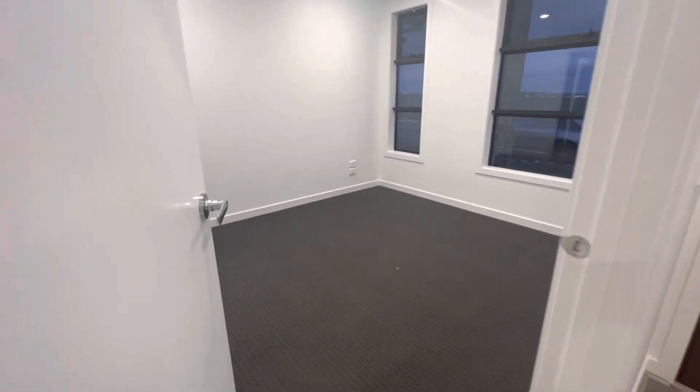Hey there guys, Melissa here from Prime Residential. We're here at 57 Tricket Drive in Trogonina. As you walk through, you've got these beautiful floating floors — really nice — with a beautiful, wide walkway coming through to bedroom one.